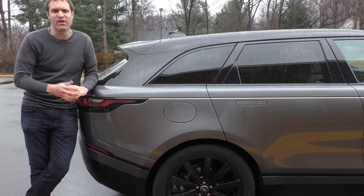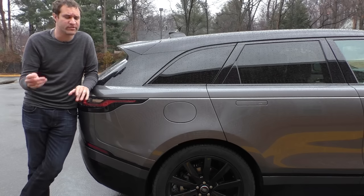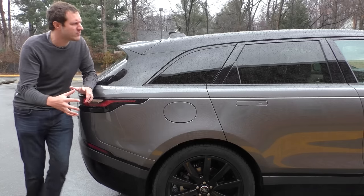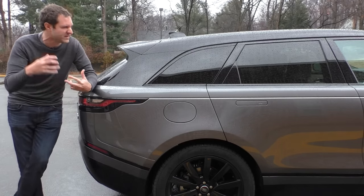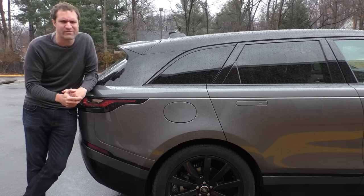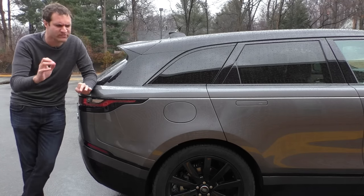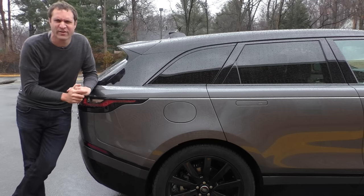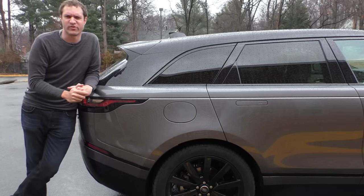There is one exterior detail I don't really like, and that would be the fuel door. The Velar has all these aggressive lines and sharp edges — it looks modern and cool and excellent — and then there's this lazy oval-shaped fuel door that looks like it's out of a '78 Ford Granada. It's almost like Land Rover was like, 'Oh, we can't make it perfect, we have to stop, we have to make something ugly. I've got it — the fuel door!'